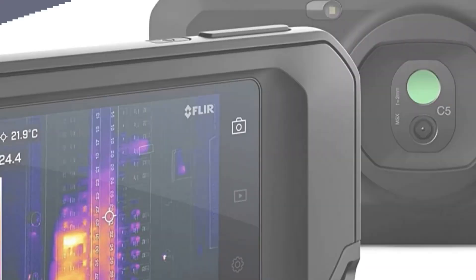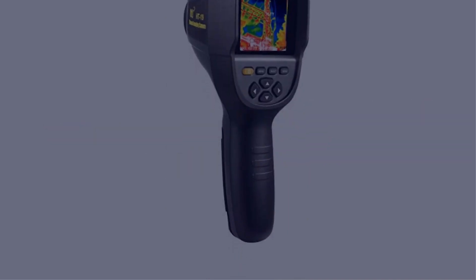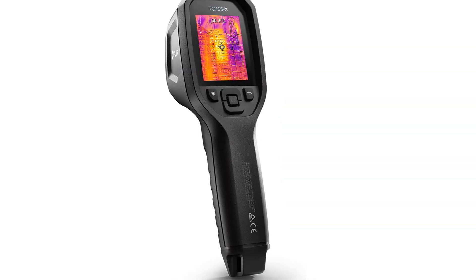In this video, I have compiled a list of the top 5 best thermal imaging cameras in the market that are worth buying. So let's get started.